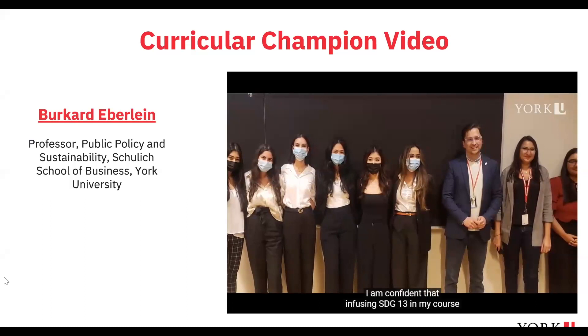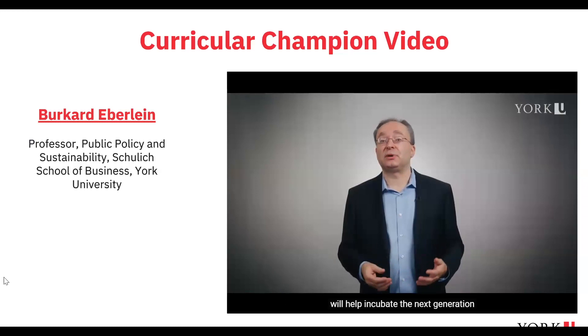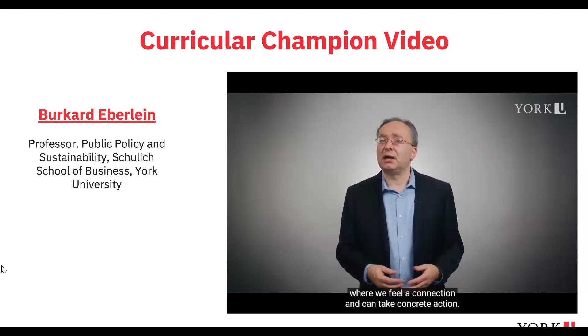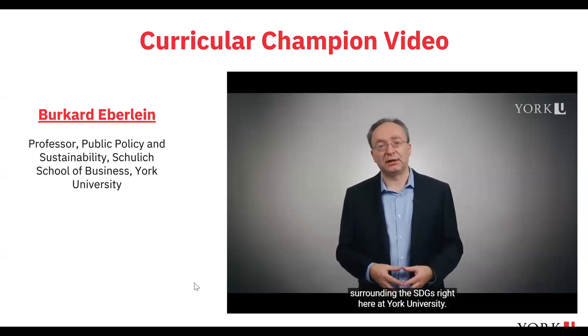Students also take away a better understanding of SDG 13, Climate Action, and the UN SDGs more generally. I am confident that infusing SDG 13 in my course will help incubate the next generation of sustainable change agents with the skills, knowledge, and mindsets to face the complex challenges articulated by the UN Sustainable Development Goals. Change happens at the level of communities where we feel connection and can take concrete action — it is our privilege as educators to create these opportunities.